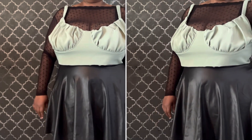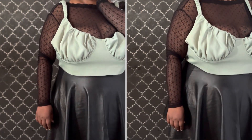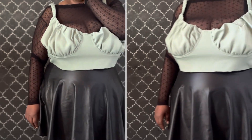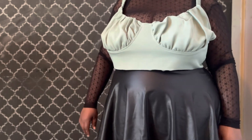I have to say I do prefer tops that have a stretch, so I probably won't get much use out of this top. But I still like the color.